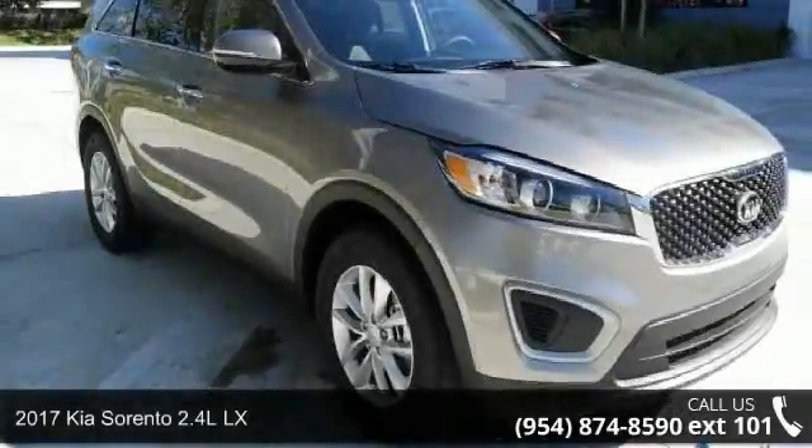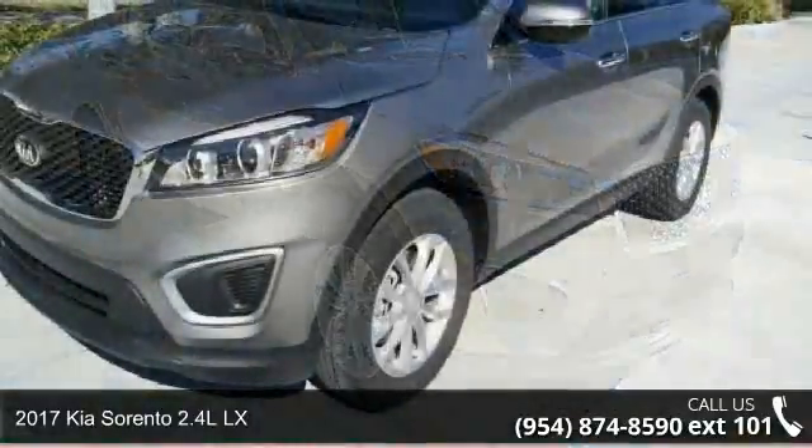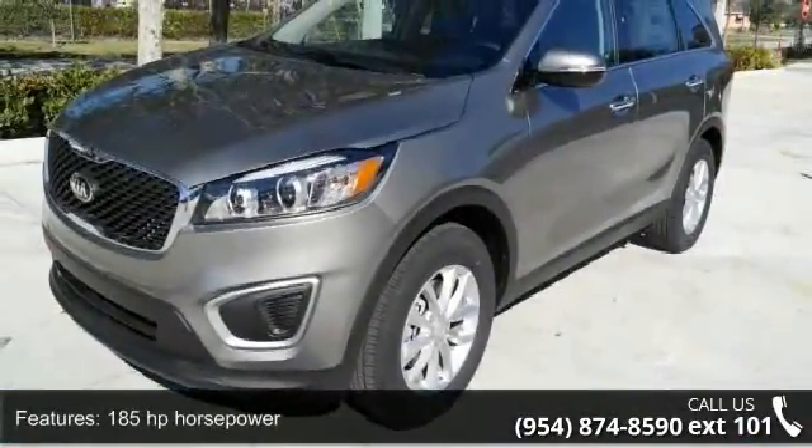Step into the 2017 Kia Sorento. If you are looking for an automobile with great features, look no further. Enjoy these notable features: